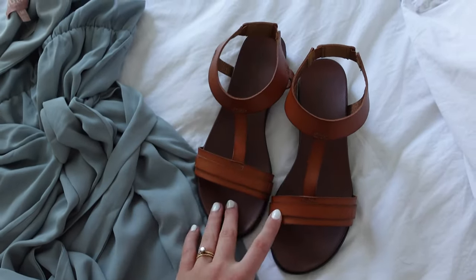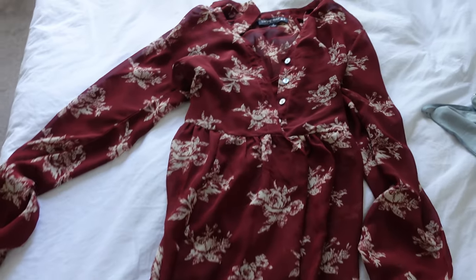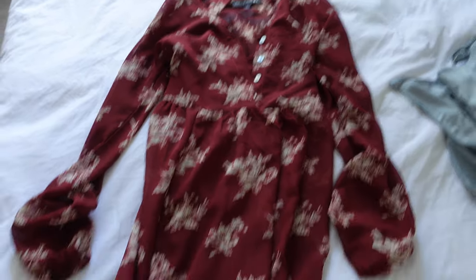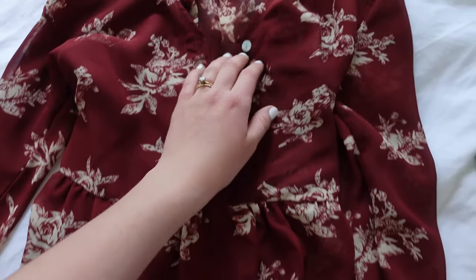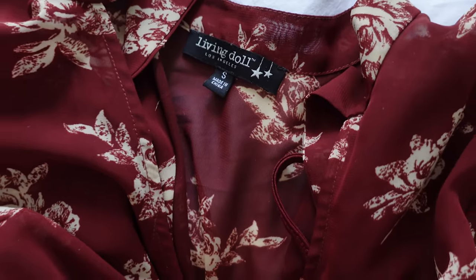I'm going to be wearing it with these shoes, which I literally just found at Rack Room on a good sale — I think they're super cute. My backup dress is a little more wintry than I would prefer, but it's this beautiful red floral print, floor-length dress. I think it's just gorgeous, and the brand for this one is Living Doll, which I just think is the cutest name.